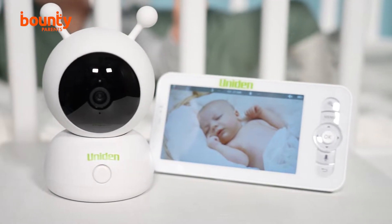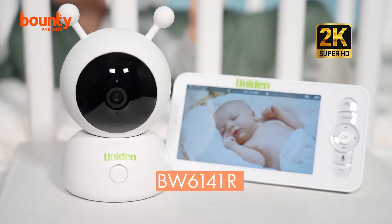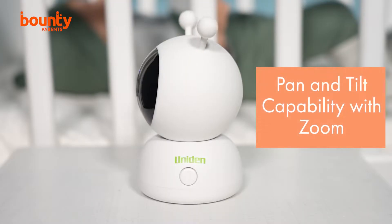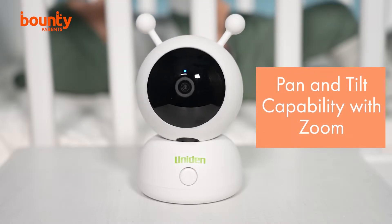The BW6141R is one of the first super HD baby monitors, which means the camera has the best resolution available. The pan and tilt camera allows you to see all the detail in your nursery.